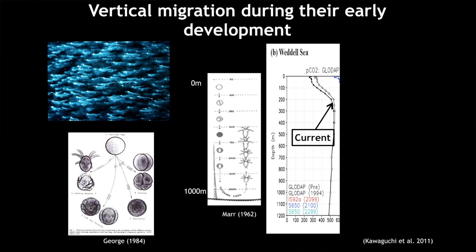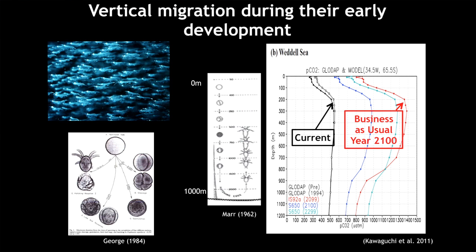Even in the current situation, the atmospheric CO2 level is about 350 to 400 ppm, but if you go down the water column it goes up to 500 or 600. The krill eggs, as they sink, are already experiencing this higher CO2 compared to the atmosphere. In a hundred years' time, under a business-as-usual scenario where we don't control emissions, the CO2 level at 300 to 400 metres could go up to about 1,400 ppm. What does that mean for the krill eggs? Can they hatch out?